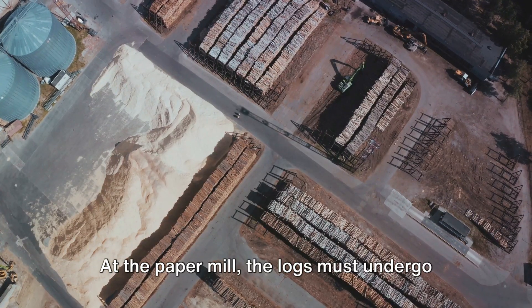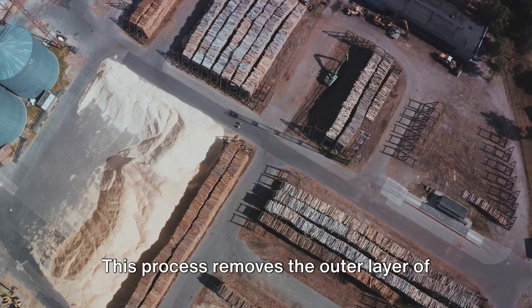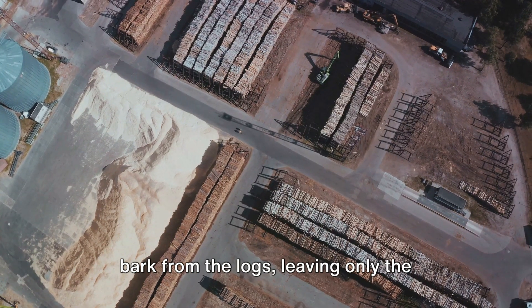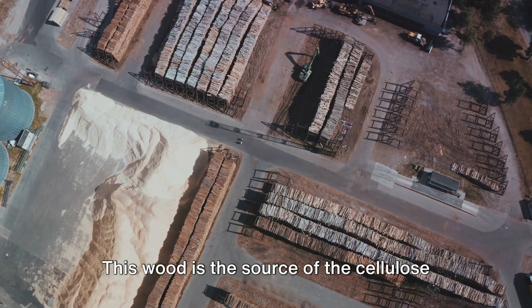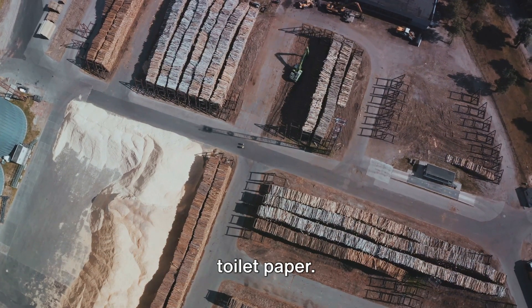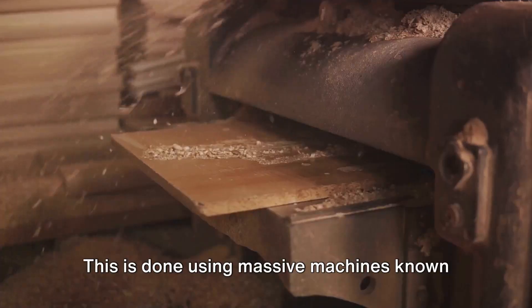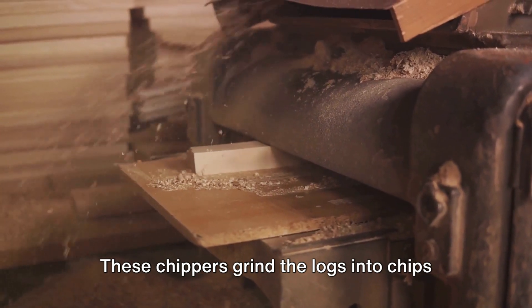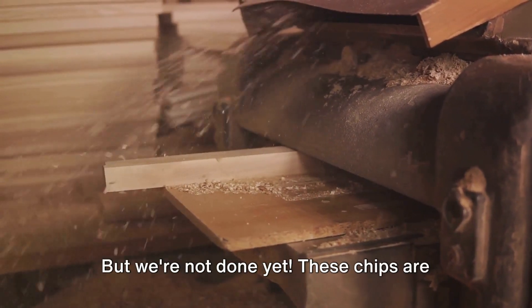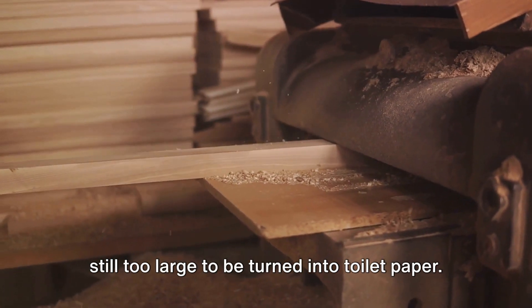At the paper mill, the logs must undergo a process called debarking. This process removes the outer layer of bark from the logs, leaving only the smooth inner wood. This wood is the source of the cellulose fibers that will eventually become our toilet paper. Once debarked, the logs are broken down into small chips using massive machines known as chippers, which grind the logs into chips about the size of a quarter.